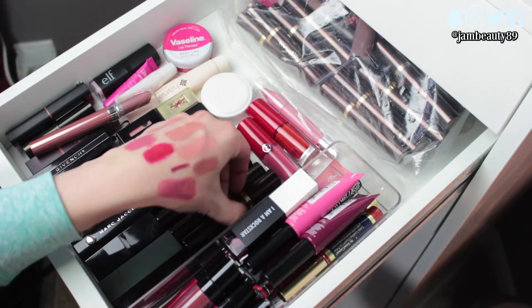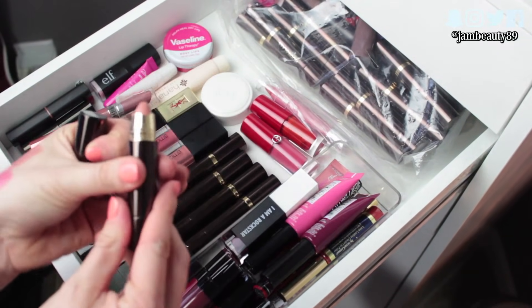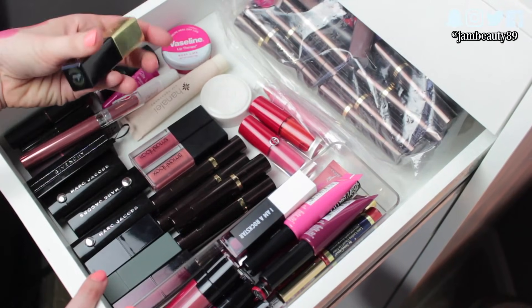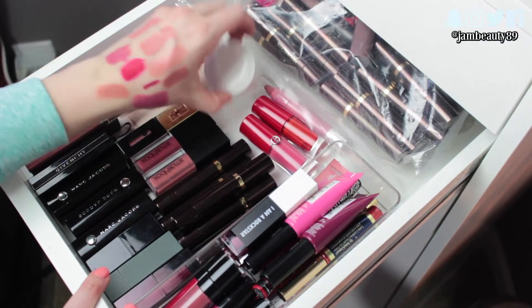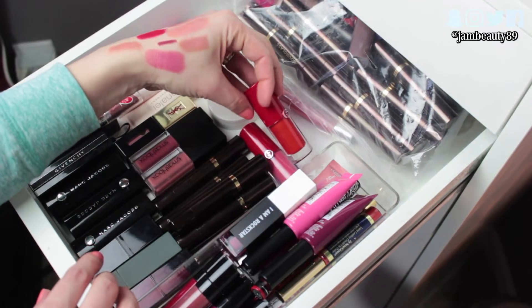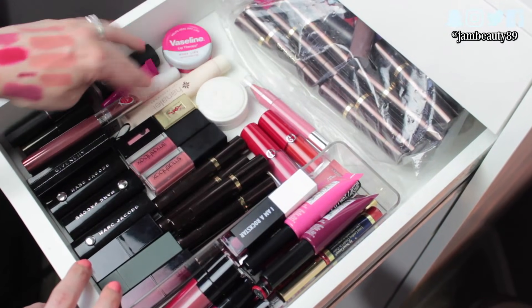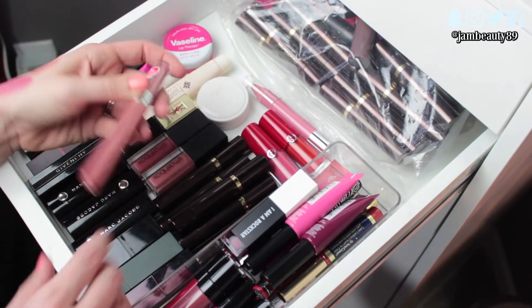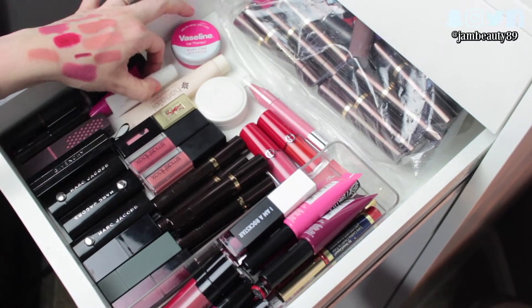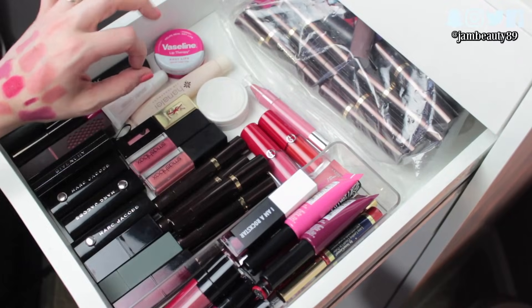I pulled out some of the Hourglass Lip Stilos that were my favorites — I love this one in Believer, it's that same shade I keep reaching for. I've got some Smashbox and this YSL — not really worth the money. I do like these Giorgio Armani Lip Magnets. I've got my Neutrogena Moisture Stick and one of my favorite Revlon Ultra HD lip things in HD Sands — I've been wearing that every day. Some Elf, Burt's Bees, Clinique lip balms, and I love the Lanolip treatment. I have three or four floating around and they're so expensive but totally worth it.